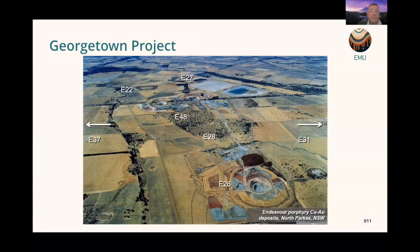For comparison, here is the Endeavour porphyry system at North Parks in New South Wales, showing circular mining open pits representing nested porphyries. The kind of system we're looking at could be quite similar, with pencil porphyries almost at surface level, and we certainly have mineralisation to surface — so it may one day look something like this.